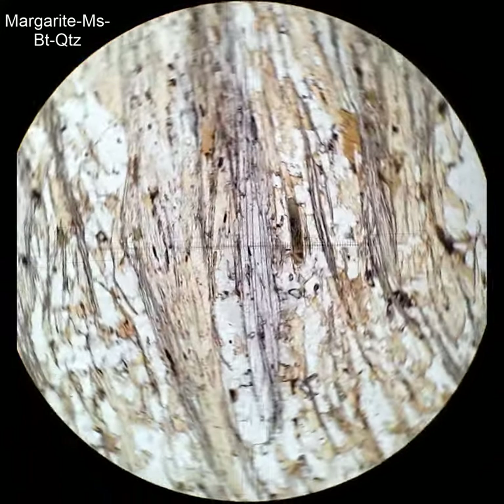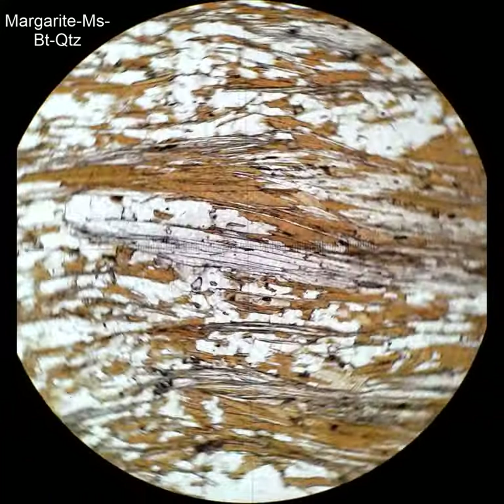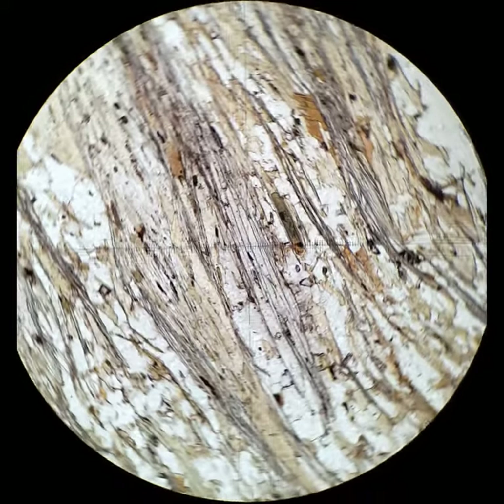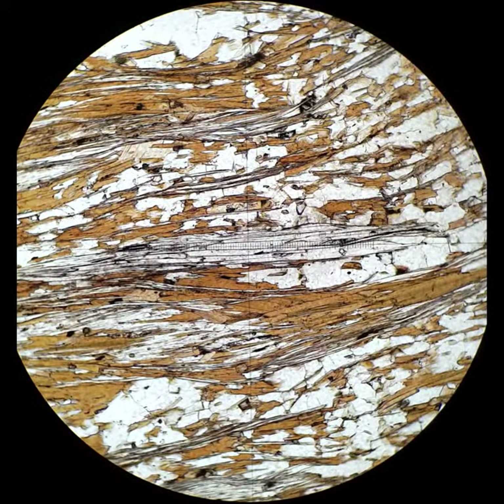Margarite is a rare calcium white mica, sort of like a calcium muscovite. There's a clump of margarite in the center of this field of view. It has moderately high relief and is clear, with no pleochroism.